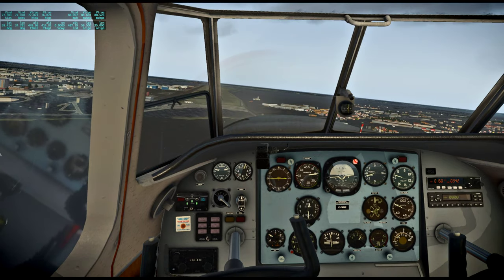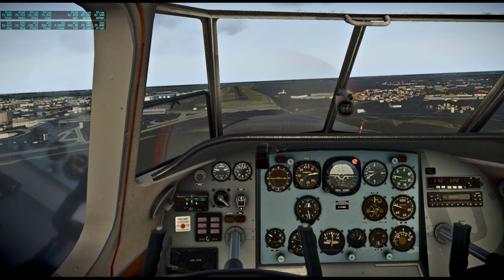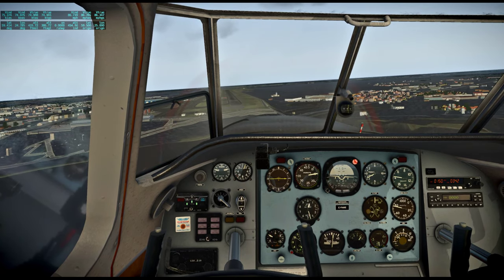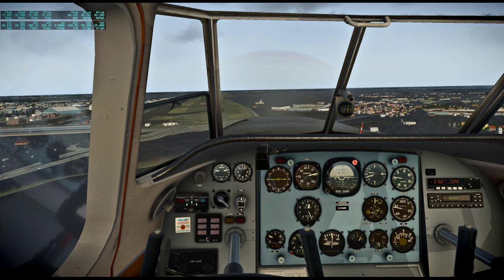I've done these flights as part of a live stream before, but decided that my flying had not been up to par because of constantly going too high and fast, so I'm effectively doing them over again as a penalty.